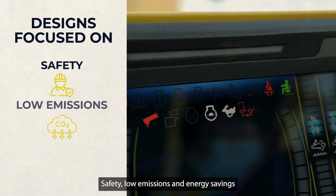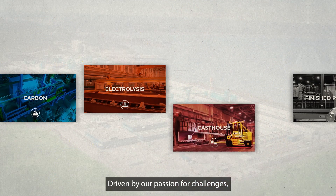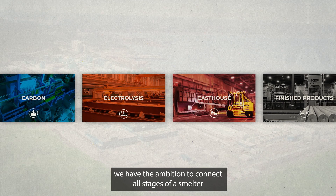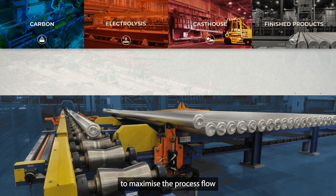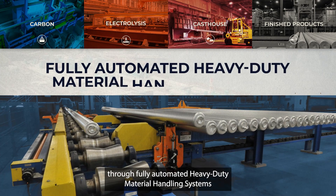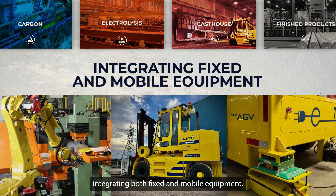Safety, low emissions, and energy savings are at the core of our decision-making processes. Driven by our passion for challenges, at EPIC we have the ambition to connect all stages of a smelter to maximize the process flow through fully automated heavy-duty material handling systems, integrating both fixed and mobile equipment.